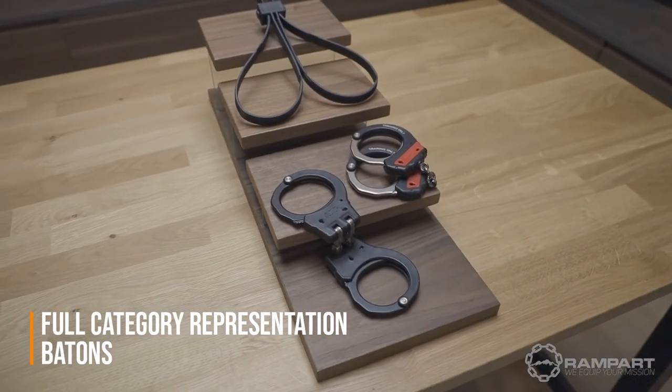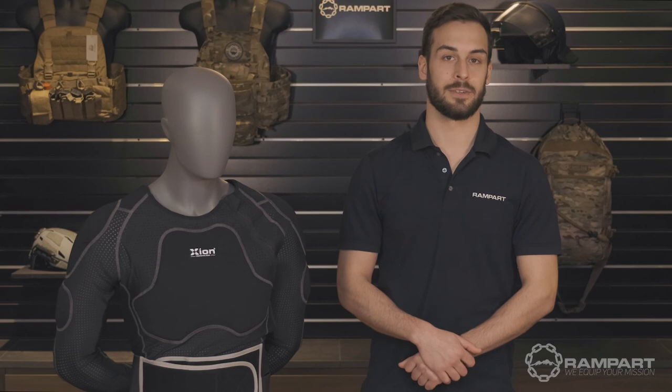If you have any questions or want to learn how Rampart can supply you with any of the gear mentioned in today's video, contact us at support@rampartcorp.com. Thanks for watching.